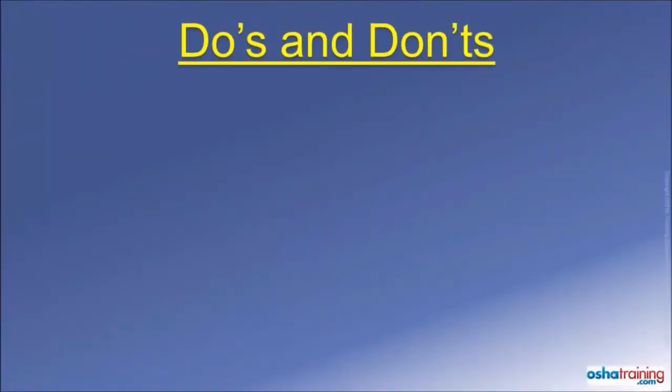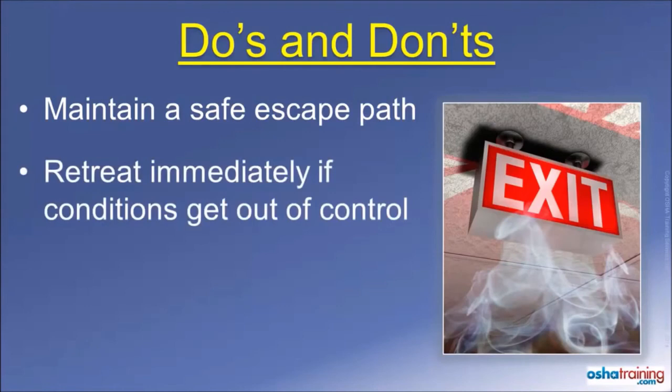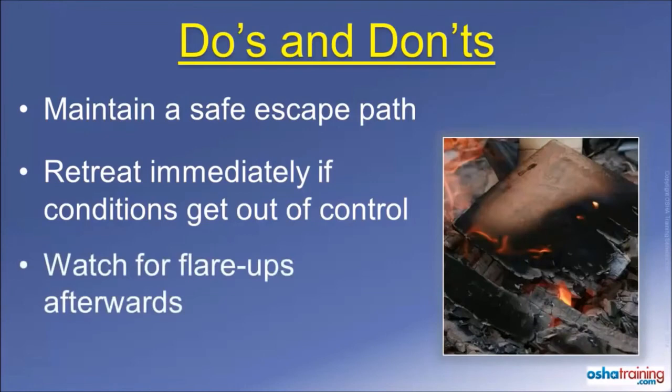Here are some important things to keep in mind if you are going to try and extinguish a fire. Never get yourself in a position where you could be trapped should the fire spread. Always maintain a clear path away to the nearest exit or other safe area, and evacuate immediately if the flames, heat, or smoke seem to be getting out of control. And once you have extinguished the fire, keep an eye out for flare-ups. Sometimes the fire continues to smolder beneath the burnt debris, and it is not uncommon for a fire to reignite several minutes later.